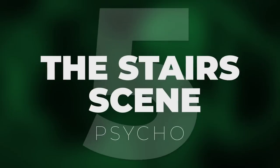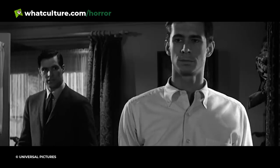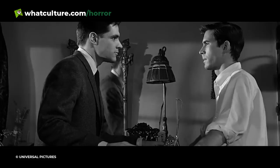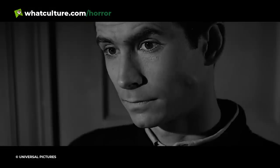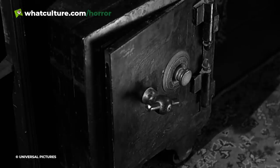Number 5: The Stairs Scene — Psycho. The way Alfred Hitchcock layers mystery and suspense in Psycho is something to behold, but it is the moments where that tension explodes that have attained immortal status — the shower scene being a chief example. There are two other moments in the film that play with the dread of what's lurking out of frame: the reveal of Norma Bates' corpse in the finale, and the stairs scene where Martin Balsam's Arbogast is murdered by Mother, which, to me, will always be Psycho's greatest moment.